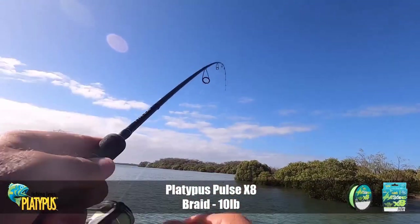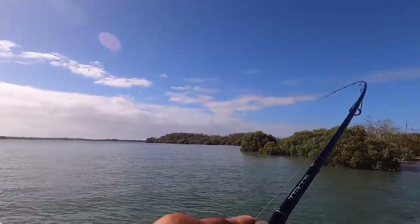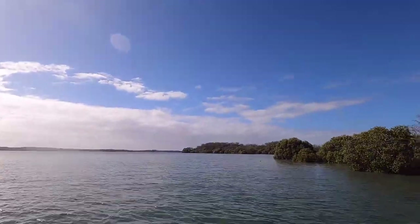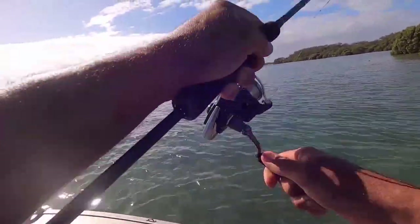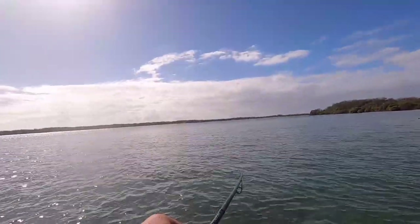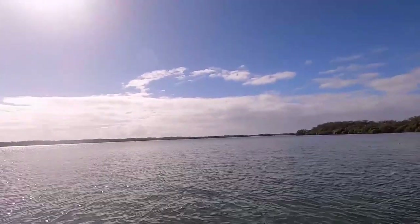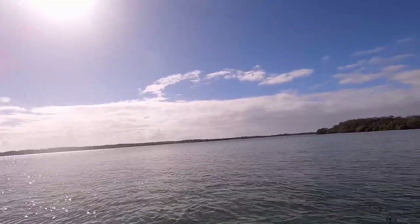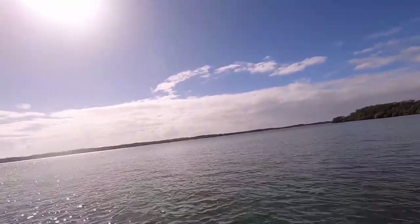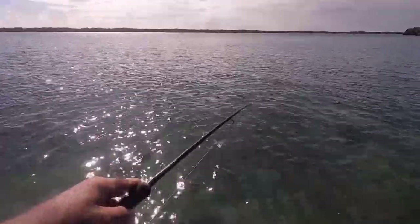Oh, nice - just cast that in there. He might be a little bit better, maybe a 50s model. Yeah, easy 50s. That's a bit better - might even be pushing 60. Just gave me some good stick though. It's pretty shallow in here. I literally just cast that, went to turn my lecky around, tightened the line, and bang - he was on.